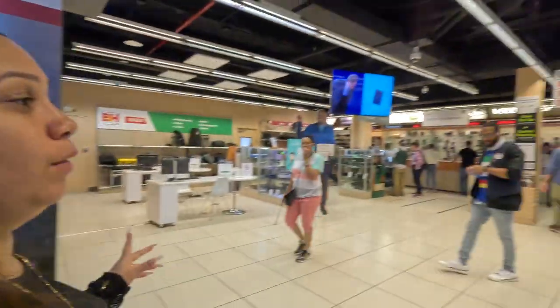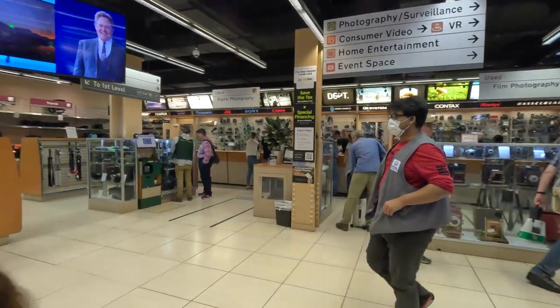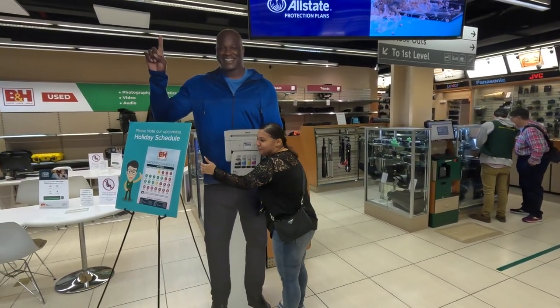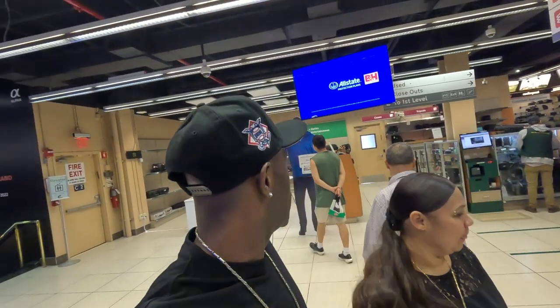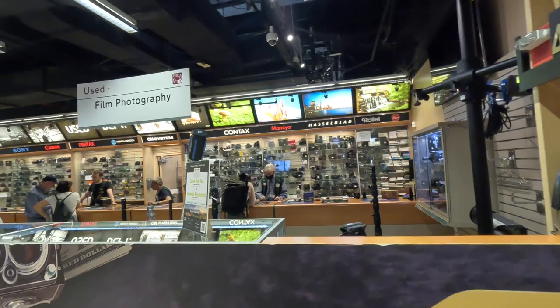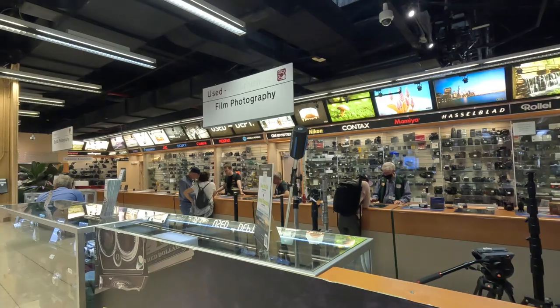I'm assuming this is the repair center. Go stand next to Shaq, Dad — let's see how tall you are. Like you said, old school — this is definitely where they sell used items if you want to come trading, and they also do repairs if you guys want to get some equipment fixed.